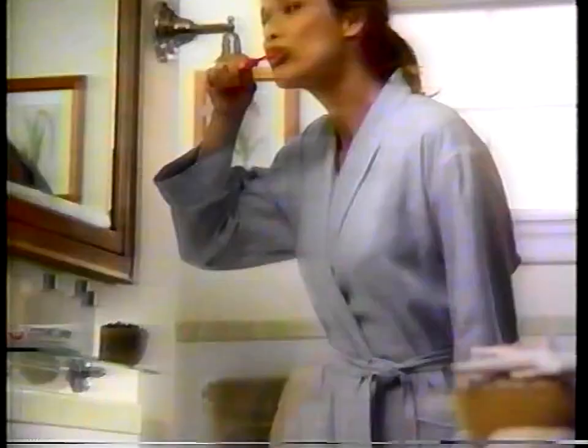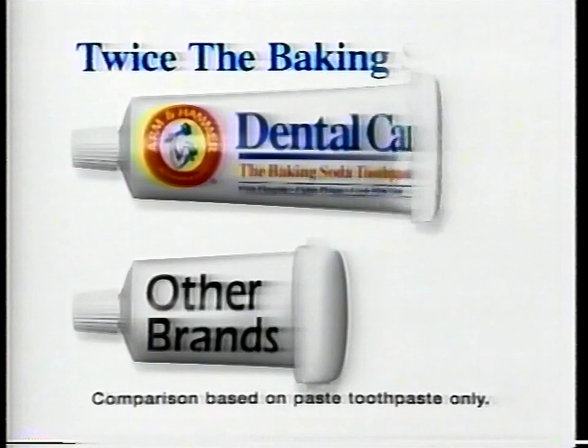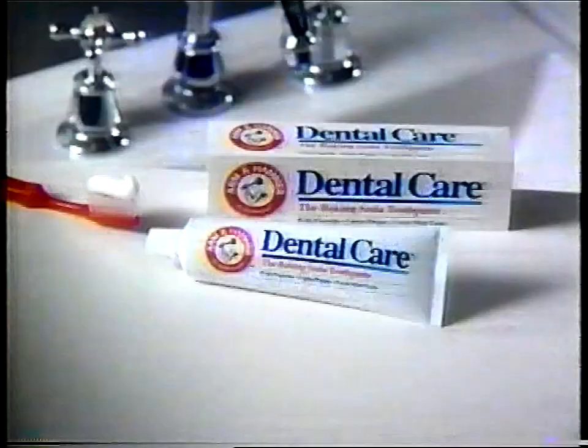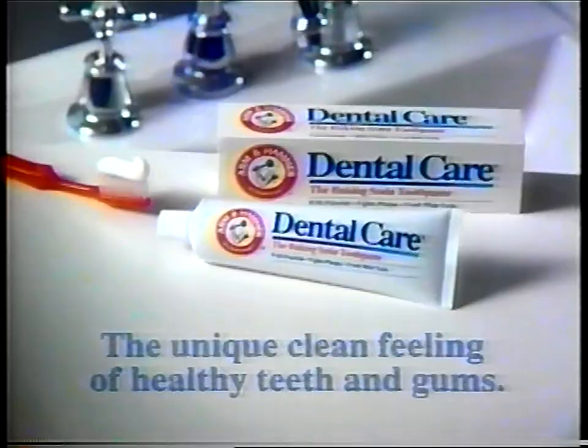I hated the taste the first day. Arm & Hammer Dental Care's unique taste tells you it's working. The second day, I noticed my mouth felt cleaner. That clean feeling says it has twice the baking soda of other brands, and that clean feeling lasted for hours. Its continuous action formula fights plaque for hours. By day five, I was hooked. I'll never brush with ordinary toothpaste again. Give us five days, you'll switch to Arm & Hammer's unique clean feeling of healthy teeth and gums. Also available in a baking soda peroxide formula.